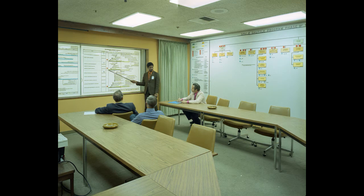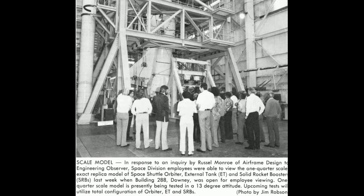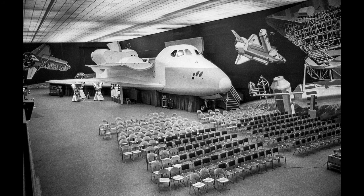There's the war room where all the brass did all the planning, scheduling, and coordination of the power components to put the Space Shuttle together. And this is Building 288 — they had a display of a one-third scale Space Shuttle in there.